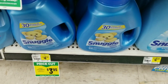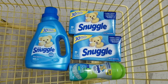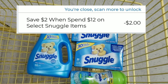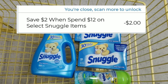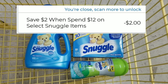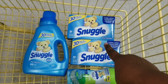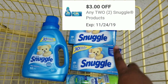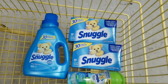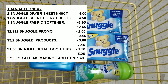I'm also grabbing the Snuggle fabric softener which is three dollars. Here's the overview of everything I have. When I scan these items there's a promo — save $2 when you buy $12 worth of Snuggle. Hopefully my $2 off $12 instant comes off first, and then my $3 off two will attach. My $1.50 will come off the Snuggle item.